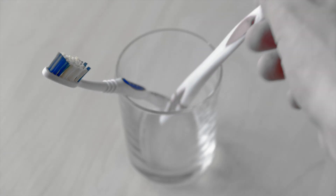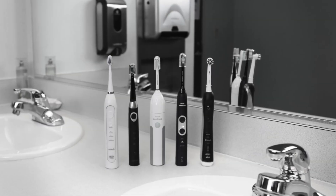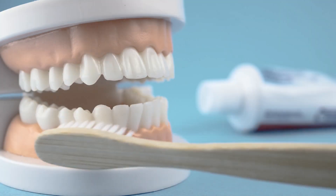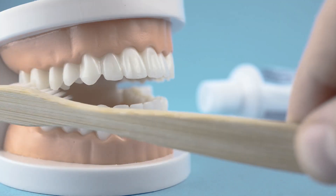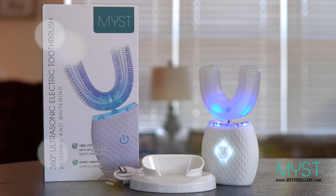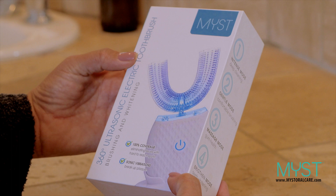We've been using the toothbrush for decades, but not much has changed. While they do a decent job in cleaning our teeth, they don't provide a true dental-grade cleaning as dentists suggest. Until now! Introducing MIST, the toothbrush of the 21st century.